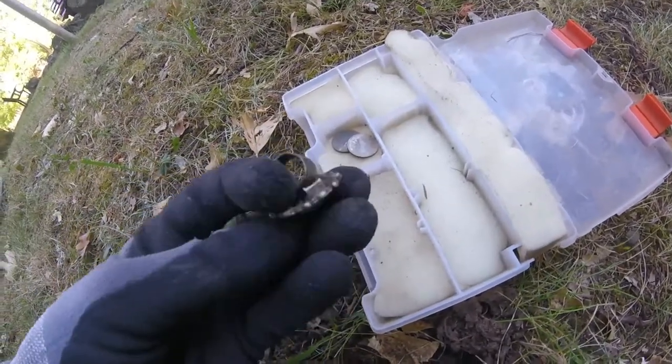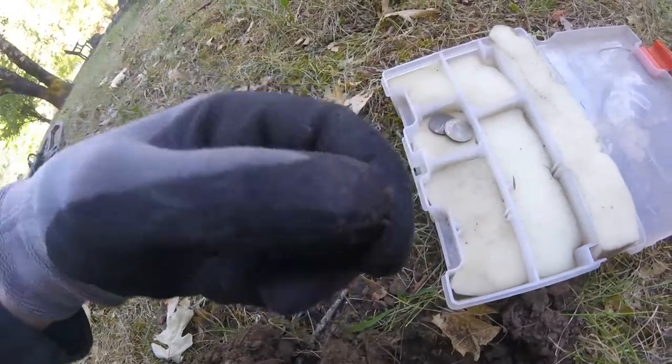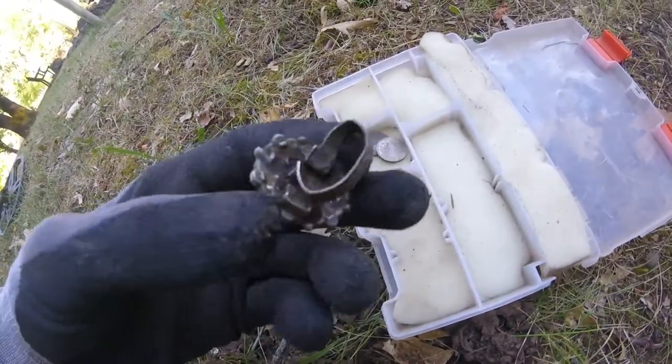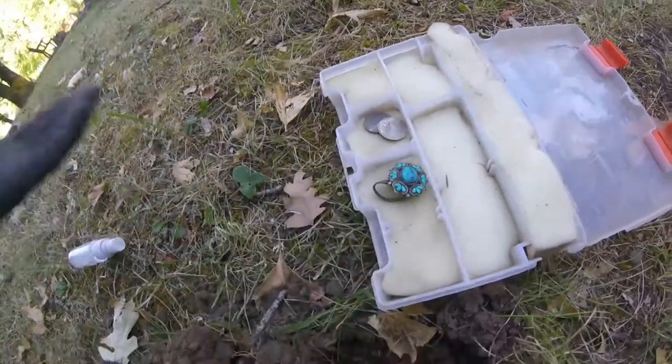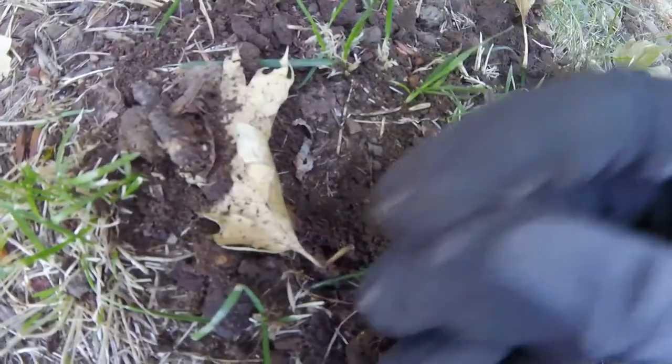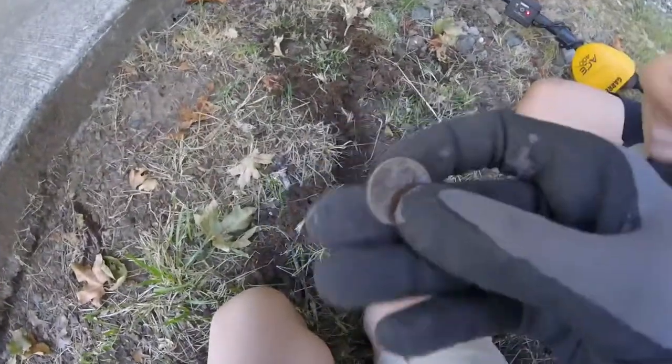I don't know if that's going to be silver or not, but wow, this is awesome. And it's heavy — it has some weight to it. So let's keep hunting and see if we can find another ringer of some sort here. 1988, and it's right next to the bathroom along the sidewalk. It's a great place to look for coins.